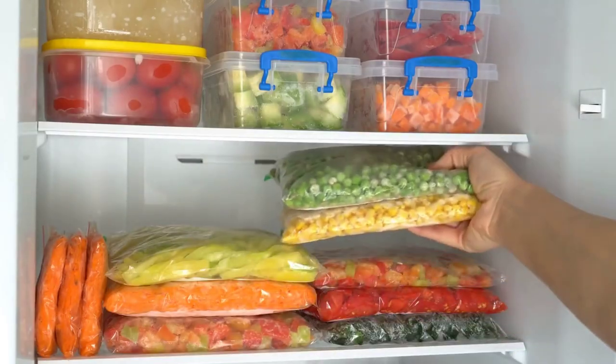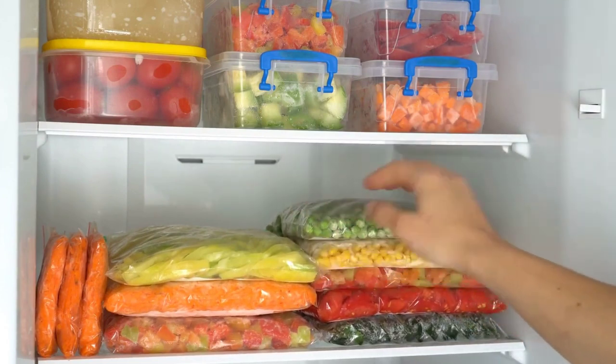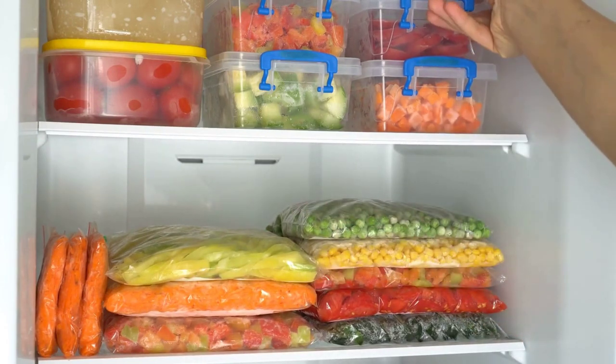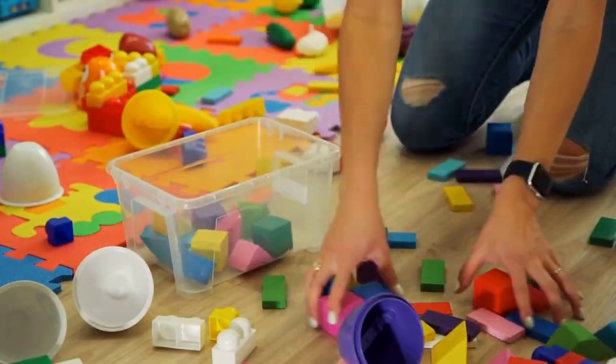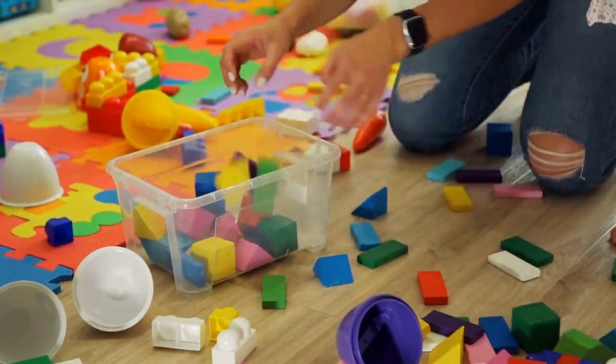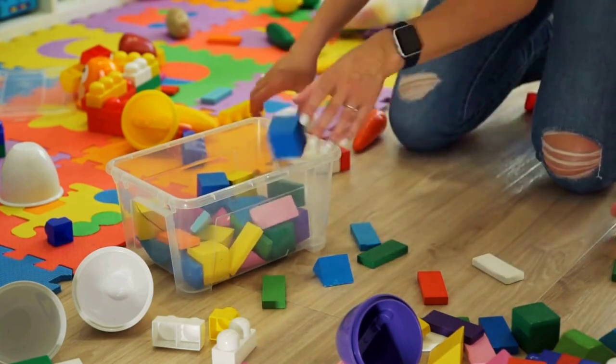Clear storage bins are our third pick, and for a good reason. These bins are transparent, making it easy to see what's inside. They're perfect for storing seasonal clothing, shoes, or even kids' toys. Plus, they stack neatly, saving you precious floor space.